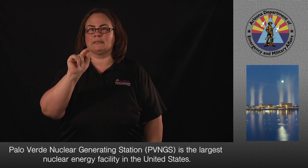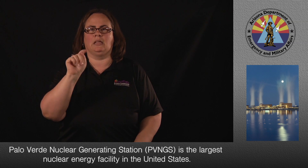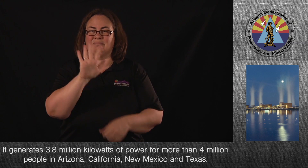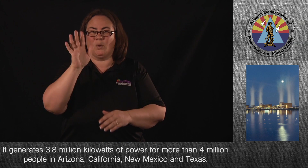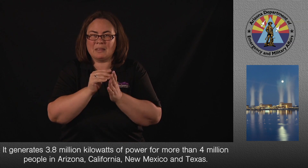Palo Verde Nuclear Generating Station, or PVNGS, is the largest nuclear energy facility in the United States. It generates 3.8 million kilowatts of power for more than 4 million people in Arizona, California, New Mexico, and Texas.